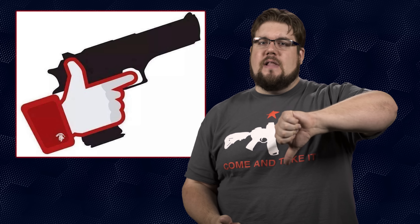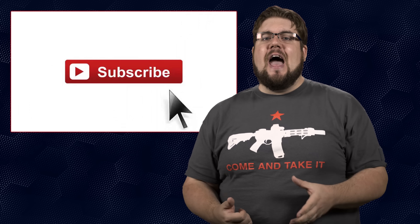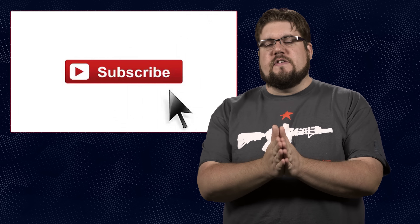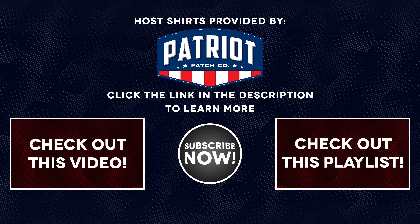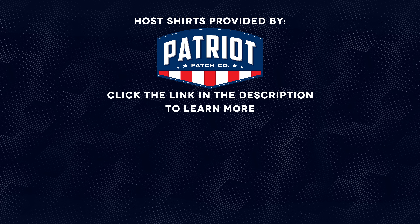And that's it! Help a brother out — like the video if you enjoyed it; hit thumbs down if you didn't, to let me know. If you haven't yet, please get subscribed — you won't want to miss a single week of the show. As always, thank you all for watching; we'll see you soon. The shirts worn in today's episode of TGC News were provided by Patriot Patch Company — click the link in the description to learn more.